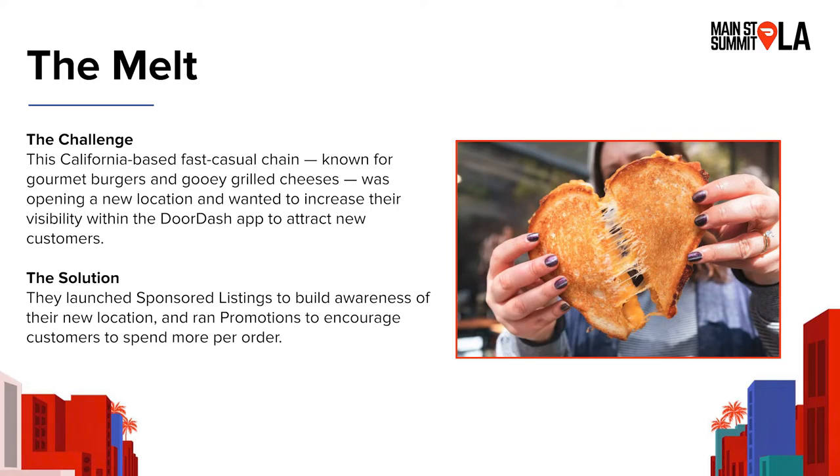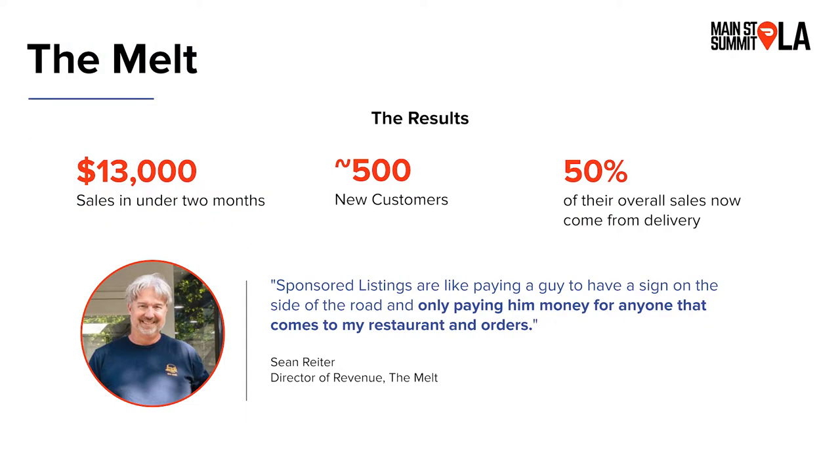I'm going to share a success story. The Melt is a regional fast casual chain based in California. They have several locations and were opening a new location in San Diego, and they wanted to really open with a bang and increase their visibility and attract more customers. They leveraged sponsored listings and promotions as part of their marketing strategy — sponsored listings to build awareness of their new location, and promotions to encourage customers to try them out and increase order size. As a result, The Melt generated $13,000 in sales. In under two months, they gained around 500 new customers, and now 50% of their overall sales come from third-party delivery.